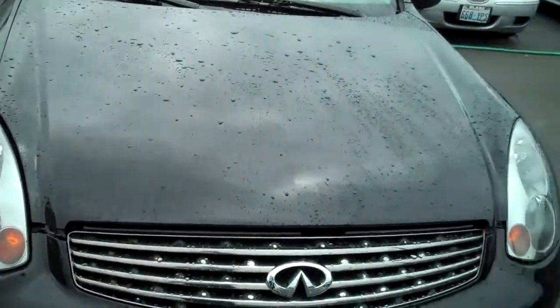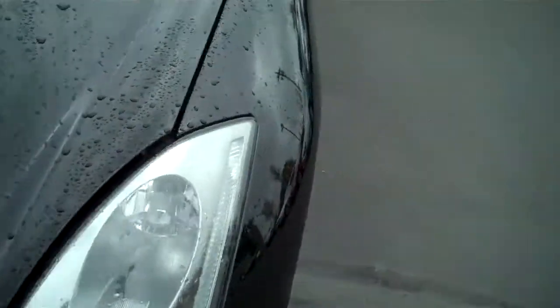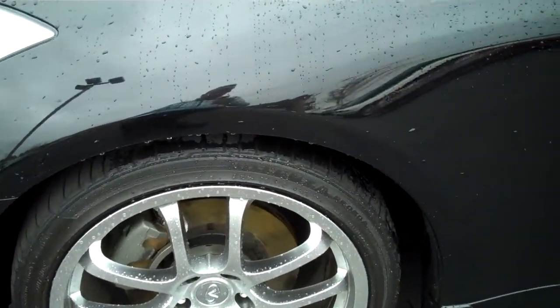The front has no rock chips, scratches, or dents that I could find. The wheels have no curb rash. The tires are almost brand new.